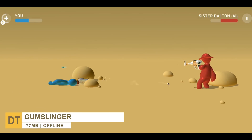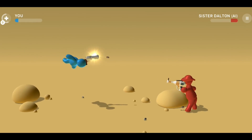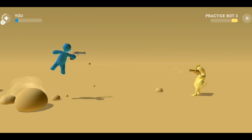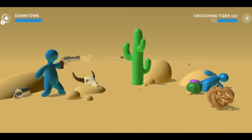In Gumslinger, you play the role of a classic gummy cowboy character and shoot down the opponent before he shoots you. The game features a wide variety of skill shot missions and many different types of guns, which make it more fun and relaxing.